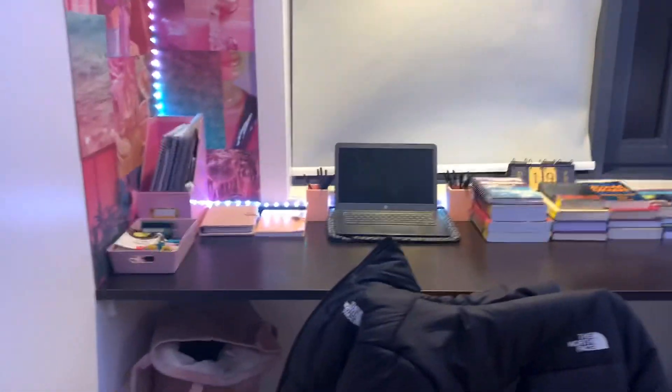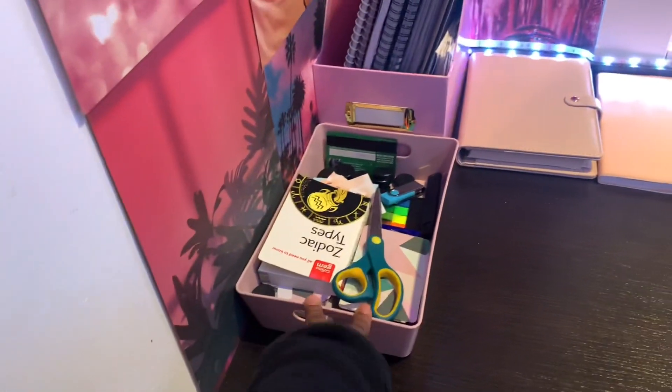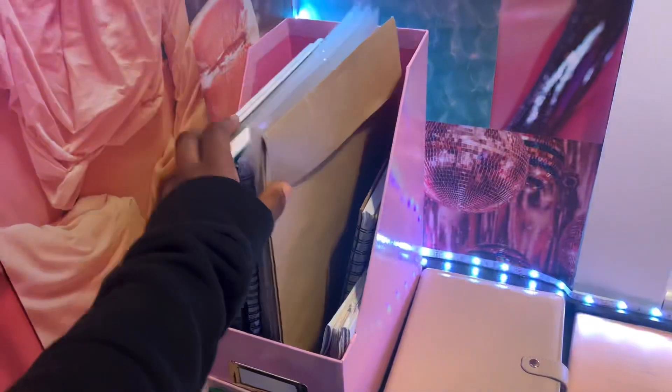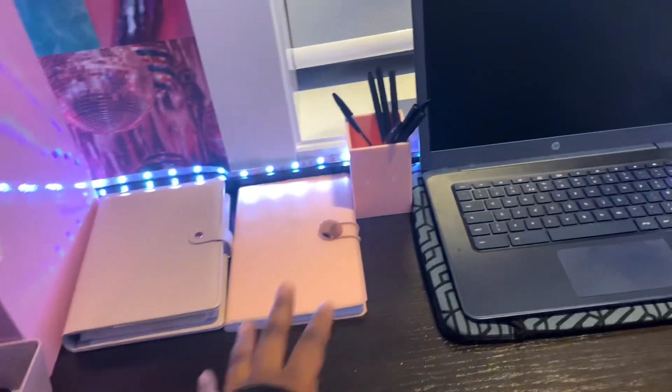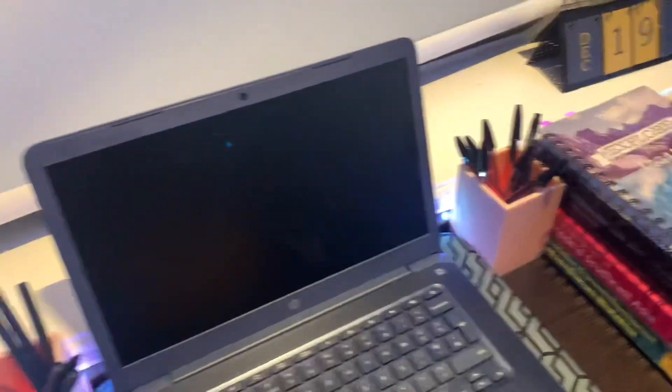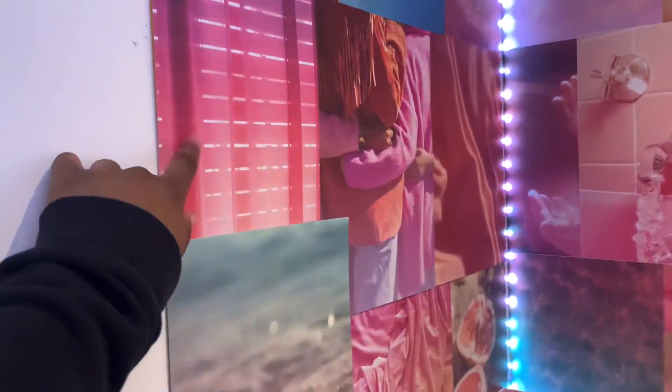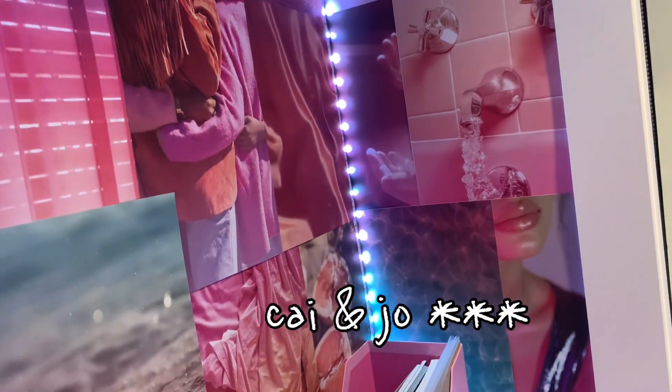Right next to my bed is my long desk. This half is my working area — I got this storage box from B&M for little bits and bobs, and this organiser from Sainsbury's to put books in instead of files. My pencil cup holders I also got from Sainsbury's. I decorated this side with a pink hue to match the pink theme. I got the posters from Jay and Co — they're really nice posters and pictures.